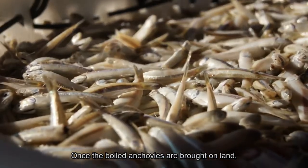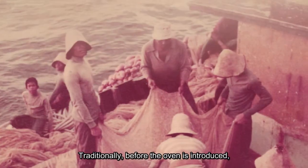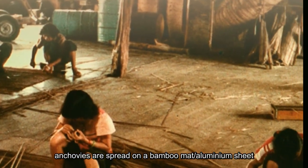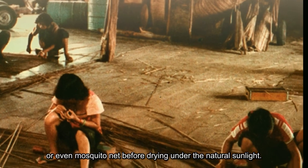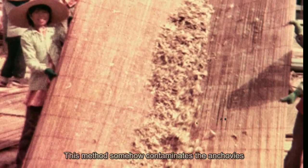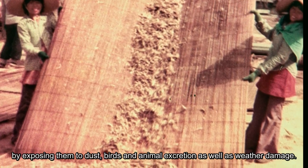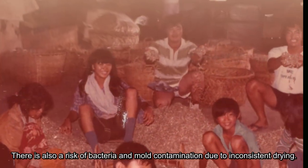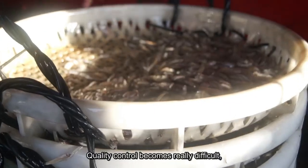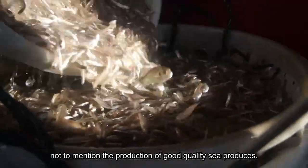Once the boiled anchovies are brought on land, they are sent to a processing factory with oven facilities. Traditionally, before ovens were introduced, anchovies were spread on a bamboo mat, aluminium sheet, or even mosquito net to dry under natural sunlight. This method contaminates the anchovies by exposing them to dust, birds, animal excretion, weather damage, and also risks bacteria and mould contamination due to inconsistent drying. Quality control becomes really difficult, not to mention the production of good quality sea produce.